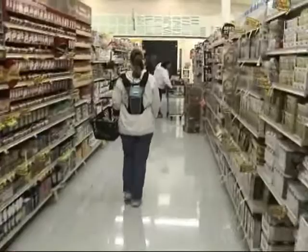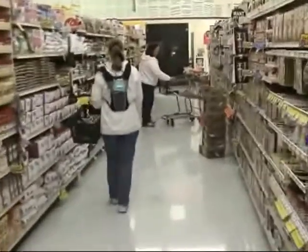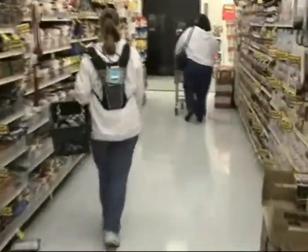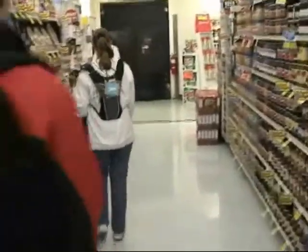This individual is a cane user. She has selected a product and is now following a set of verbal instructions generated automatically by the system from the topological map of the supermarket. The route in this section of the video starts in the store's lobby and ends at the aisle where the selected product resides.